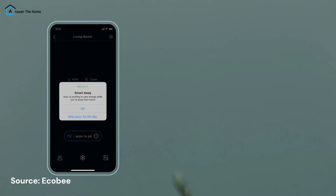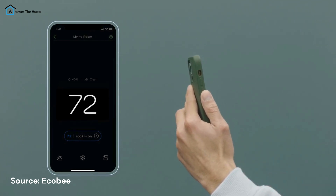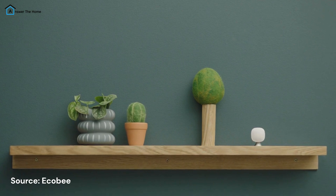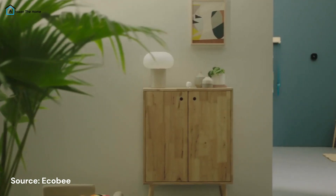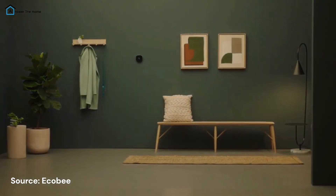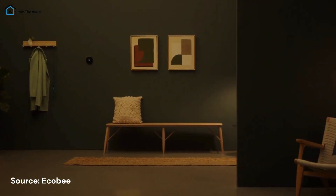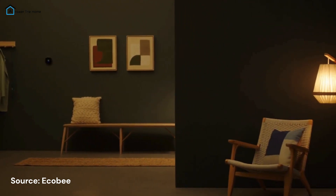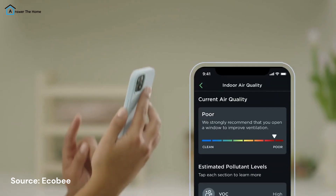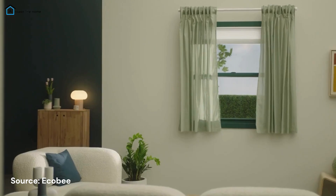One standout feature is its ability to monitor indoor air quality. Whether it's pollutants or humidity levels, this thermostat keeps you informed. And it's not just a thermostat — it doubles as a smart speaker and even a security device, adding extra functionality to your space. If you're looking for a feature-rich thermostat with a touch of luxury, the Ecobee Smart Thermostat Premium is hard to beat.